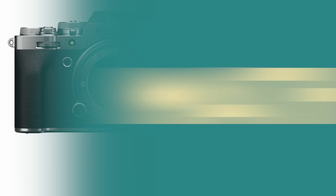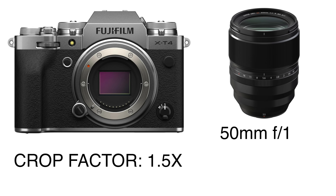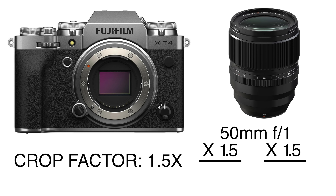Here's how the math works. The Fuji camera has a crop factor of 1.5. We multiply both the focal length and aperture by the crop factor. So the lens produces results equivalent to a 75mm F1.5 lens. That's pretty close to our full frame 85mm F1.4, which is why the two photos looked so similar.